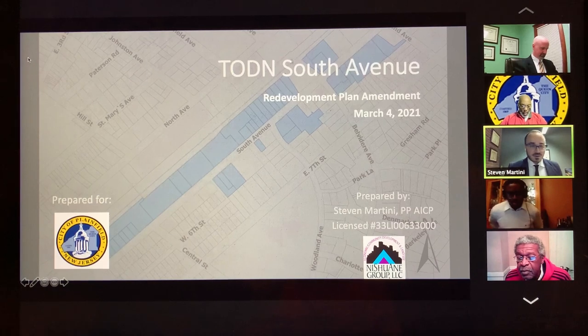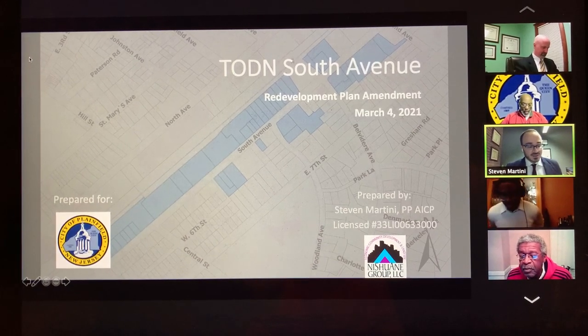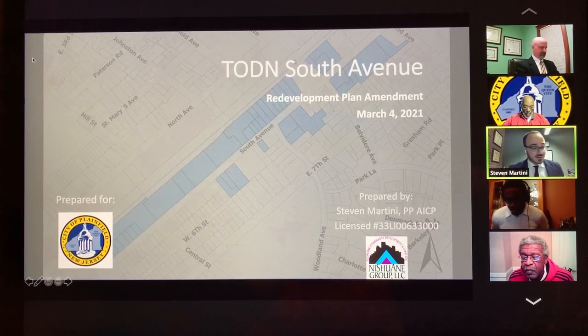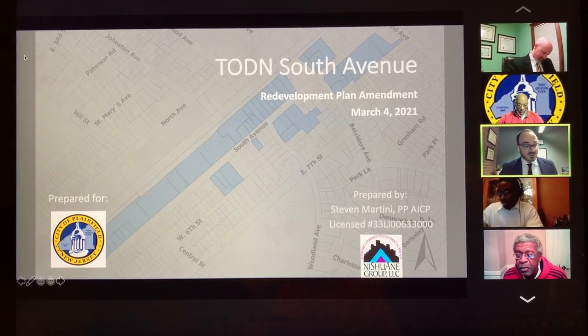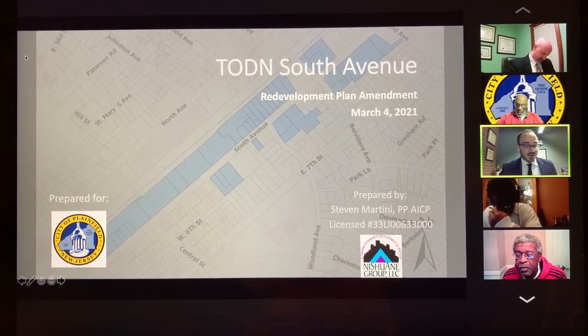Good evening, Chairman and Board. My name is Steven Martini. I'm an associate with the Schwing Group and I'll be presenting the TOD South Avenue Redevelopment Plan Amendment, which essentially is an expansion of the redevelopment area.